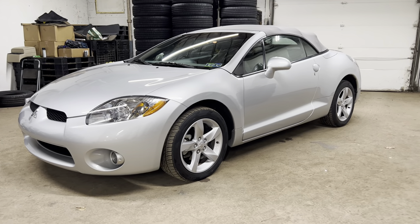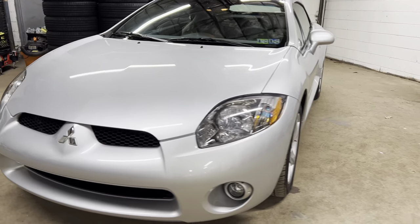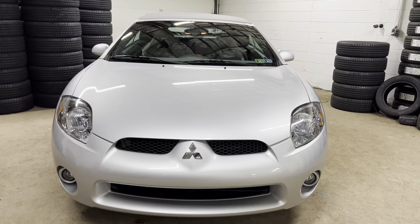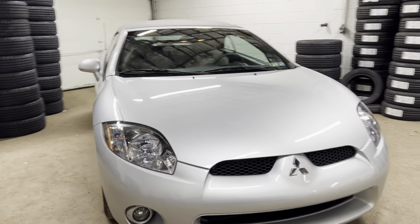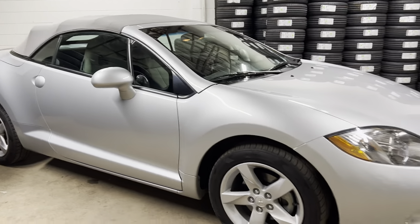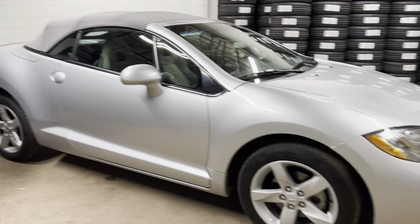Thank you for stopping by, welcome to Salad Auto Sales. Today we're looking at a Mitsubishi Eclipse — this one is a 2007 Spider. You get in something like this, put the top down, it's a funky little car, it's stylish.